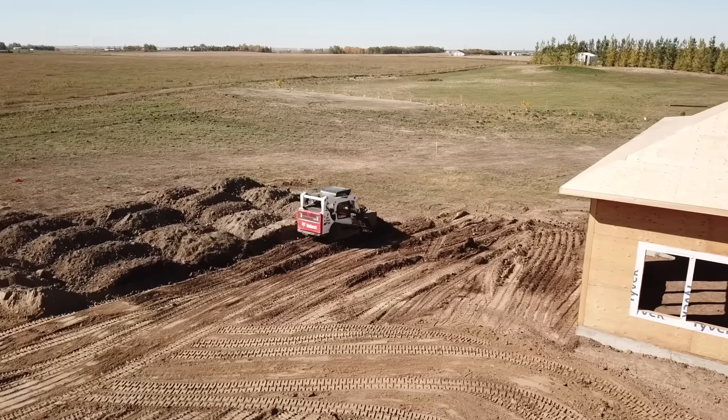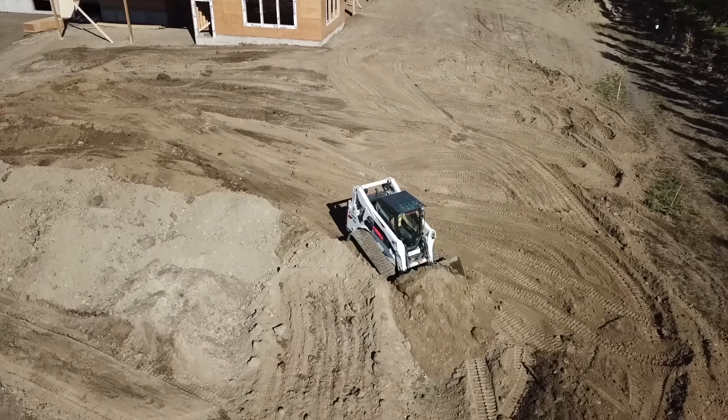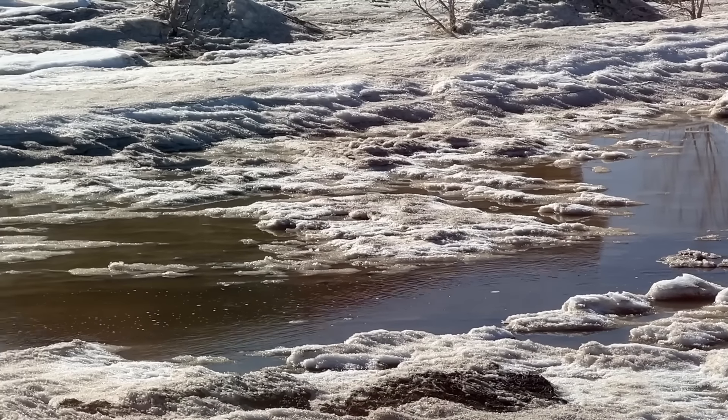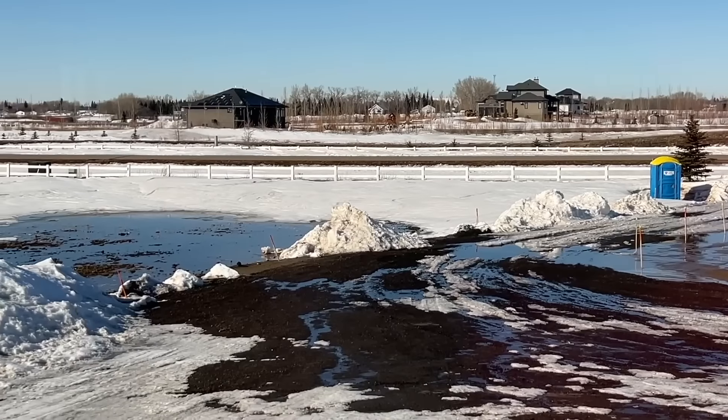I could have paid the same guys that brought in dirt in the back to bring some more dirt in the front and spread that, but after seeing the bill for all their other work in the yard I wasn't about to throw any more money away. So getting the front yard built up so the water would drain through properly was the top priority in the spring.